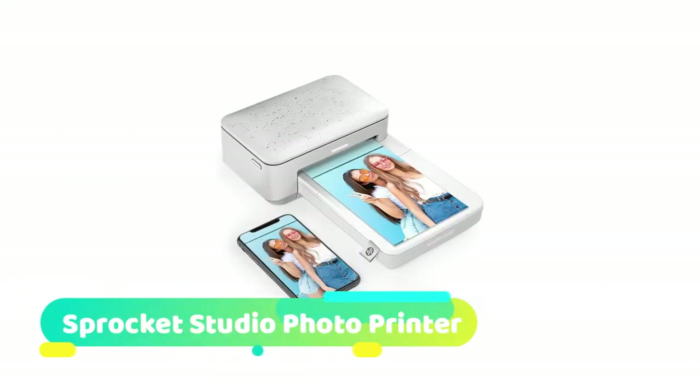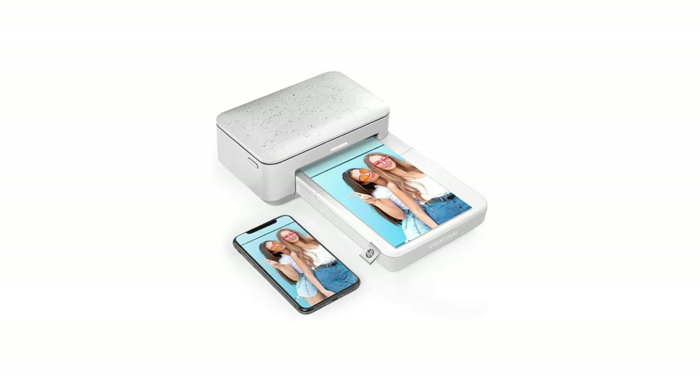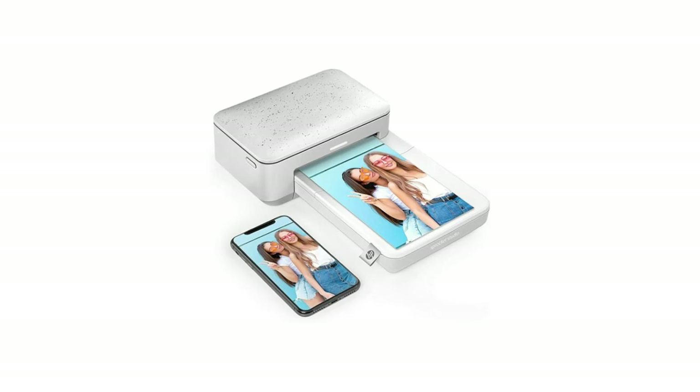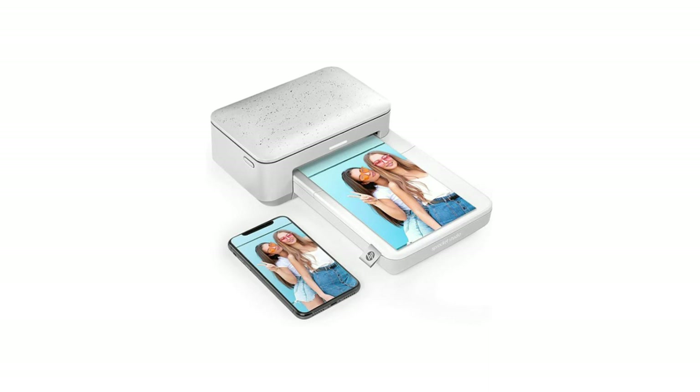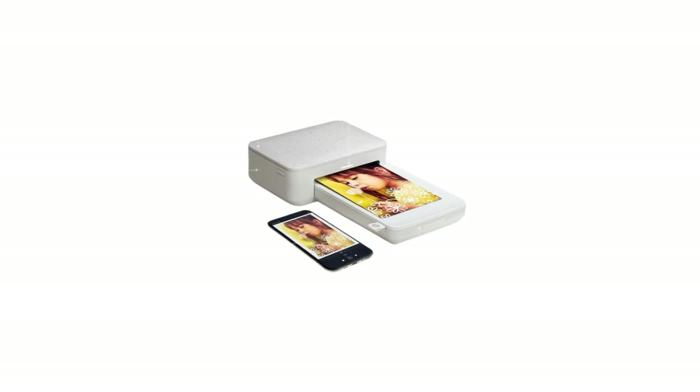HP Sprocket Studio Photo Printer: make more of your memories with your own personal photo lab. The compact HP Sprocket Studio turns every fun-filled moment into beautiful, frame-worthy color prints that last. Download the free HP Sprocket app to get easy-to-use photo templates and customize your water-resistant 4x6 photos with frames, emojis, stickers, and more. The app also lets you print your smartphone and social media photos quickly.